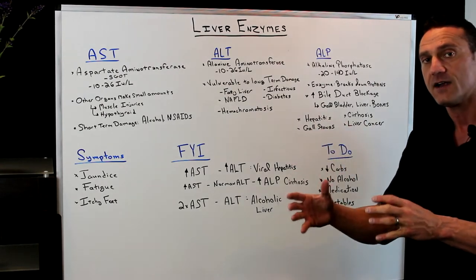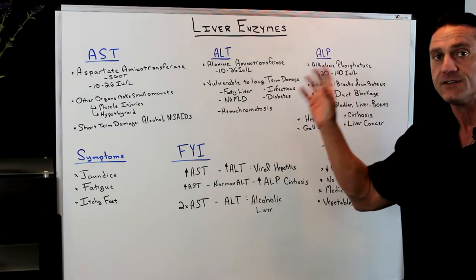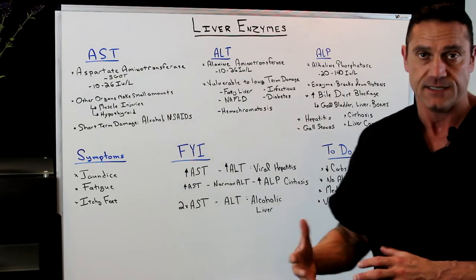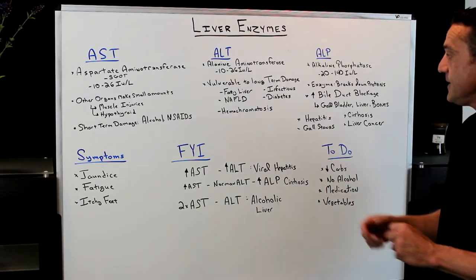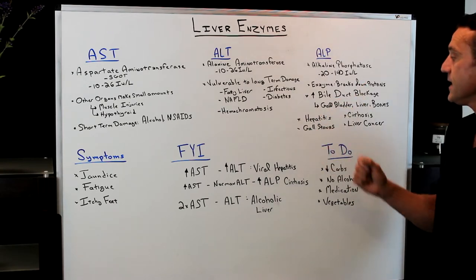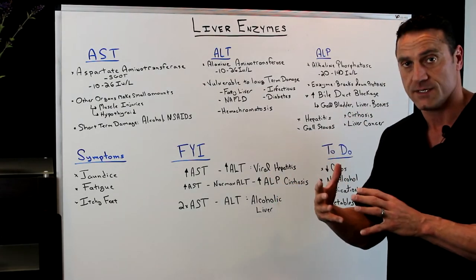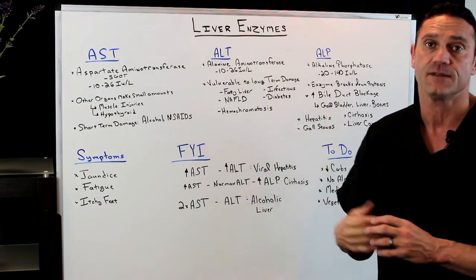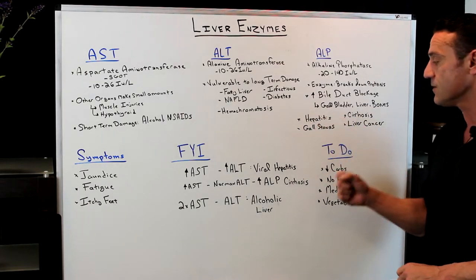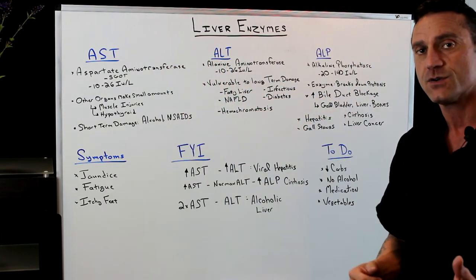The last one is ALP. The measurement has a broader range: 20 to 140 international units per liter. If there's an elevation in ALP, this is an enzyme involved with breaking down proteins in the liver. If elevated, it could be indicative of the bile duct being blocked — it involves the gallbladder, liver, and bones. Is there something going on with the bones? A bone infection? Bone cancer? You're also looking at hepatitis, gallstones, cirrhosis, liver cancer. These are the three main liver enzymes I look at to get a baseline of what's going on with a patient's health.